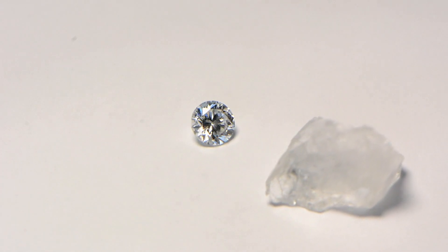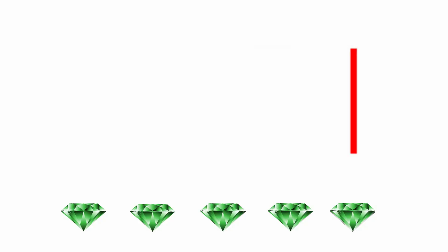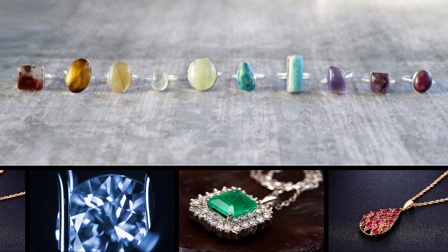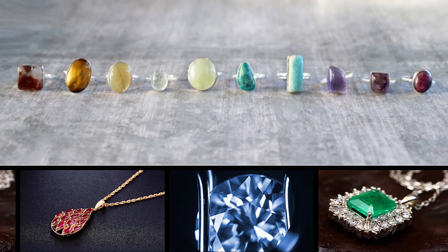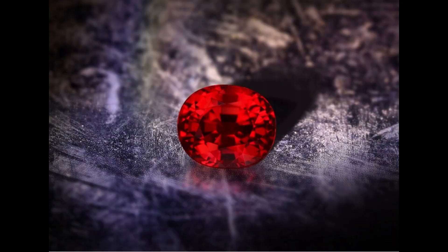Another common diamond myth relates to prices. Many people think that diamond is the most precious gemstone in the world. Wrong. There are extremely rare rubies, sapphires, emeralds, and alexandrites that actually score higher per-carat prices than diamonds. This applies to natural gemstones only, as synthetic versions of rubies, sapphires, emeralds, and alexandrites have already been around for decades.